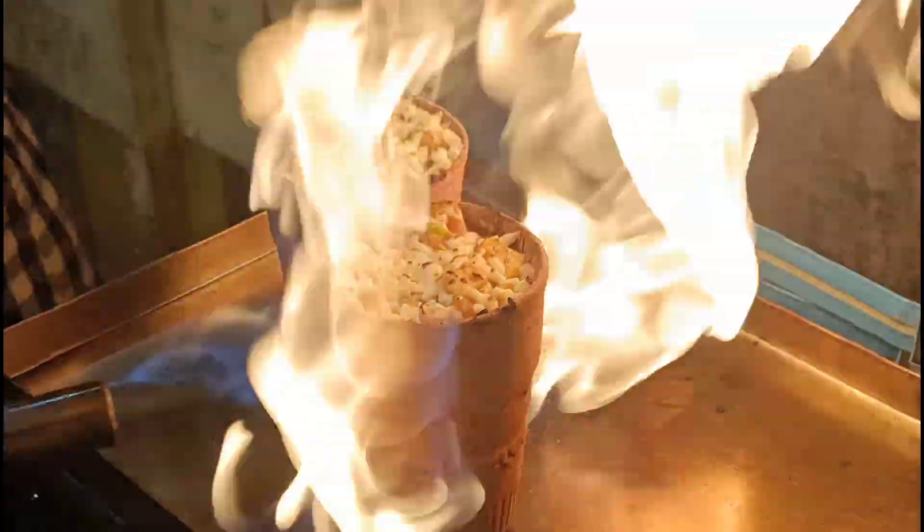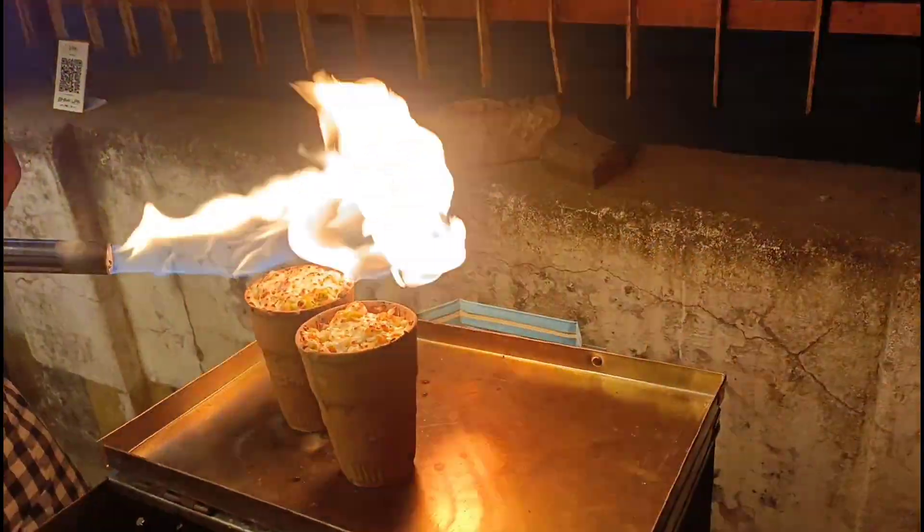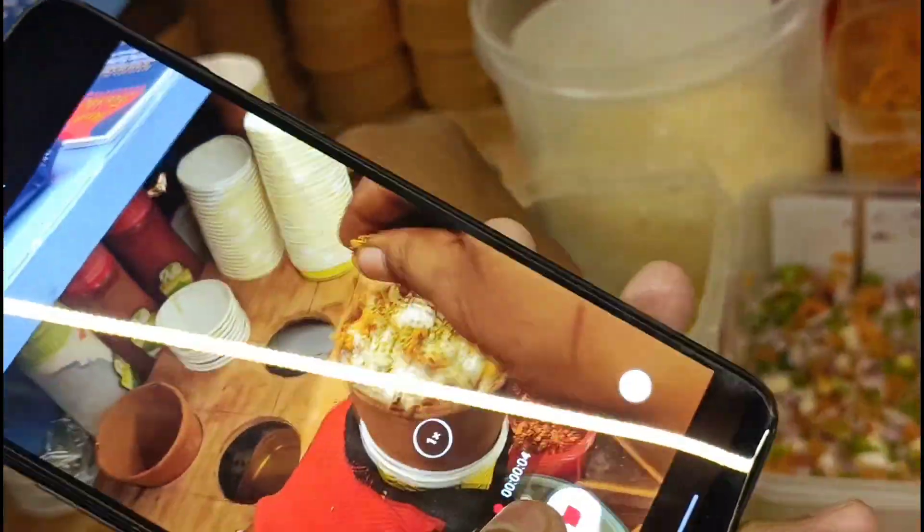Thank you! Aur agar aap Yavatmal aate ho, to please Pizza Puzzle ko ek baar visit karna. Unhone last mein stuffing ke liye chili flakes aur unka special masala bhi daala tha.